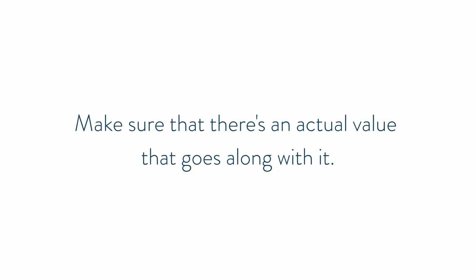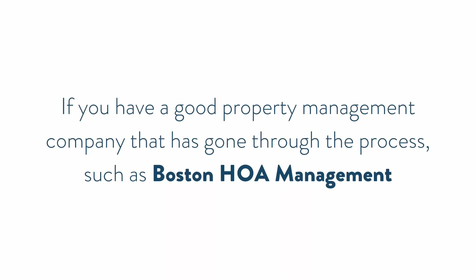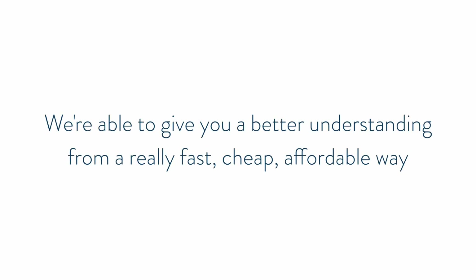Make sure there's an actual value that goes along with it. If you haven't had one for years, maybe that's a sign you need it. But sometimes reserve studies are so intense and detailed — do you need that much information? You could hire a home inspector for $300 who gives you a report on the condition of things. Of course, they're not going to give you the financial aspect of how much it's going to cost to repair. But if you have a good property management company like Boston HOA Management that has experience replacing boilers, roofs, and things of that nature, and is also a licensed home inspector, we can give you a quick, affordable overview of what's going on with the building.